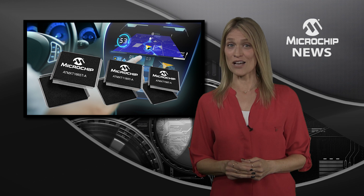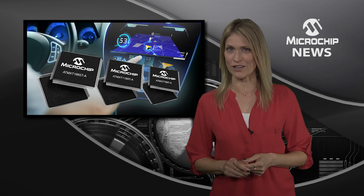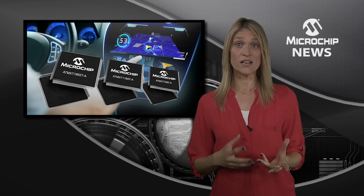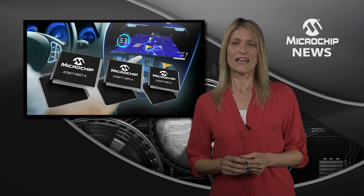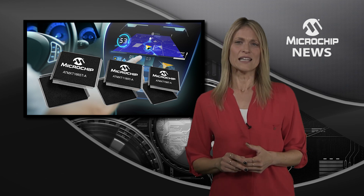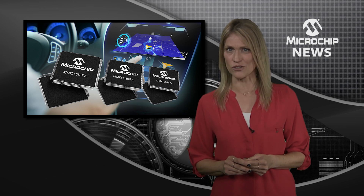Take in-car multi-touch HMI to new dimensions with MaxTouch touchscreen controllers. With support for screen sizes from 8 right up to 15 inches, the MXT1665TA family of touchscreen controllers enables a rich multi-touch HMI for large in-car touchscreens.